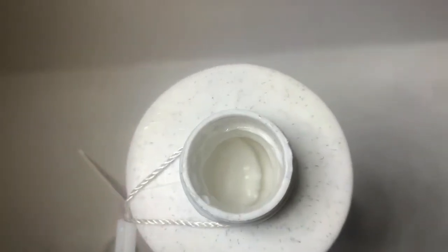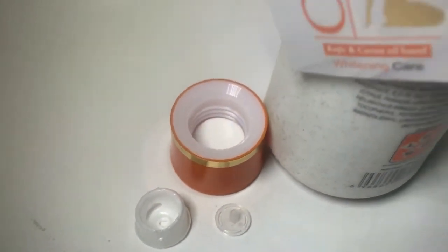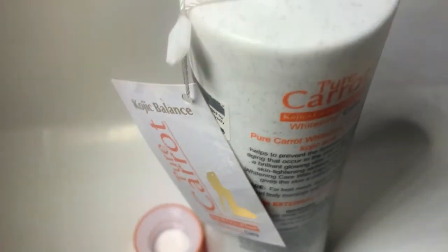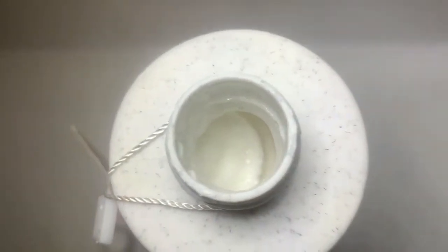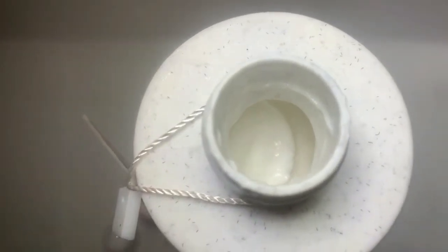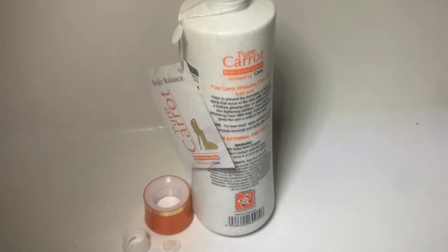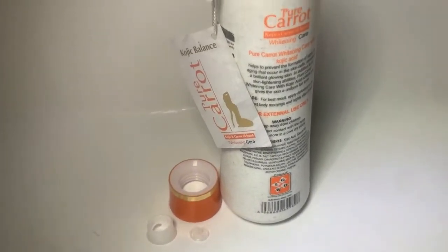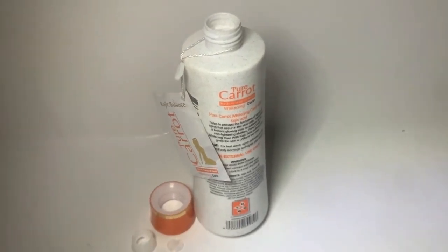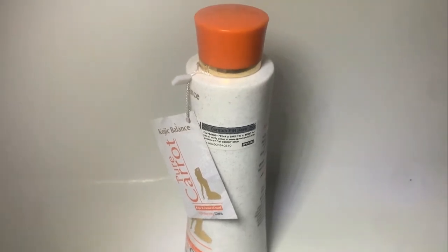The product smells really nice and looks whitish in color. The original product always comes with a scratch coat by the side of the product. This lotion prevents excessive body melanin production, resulting in a brighter skin tone. It also clears dark spots and fades discoloration. It makes your skin clearer, youthful and luminous.